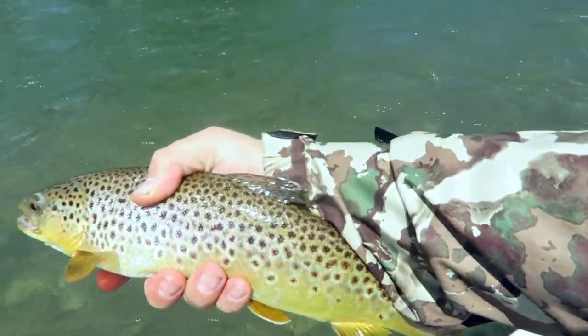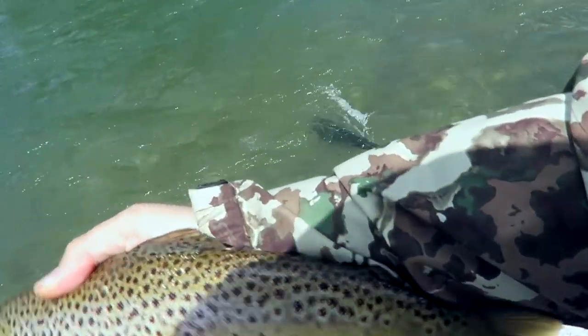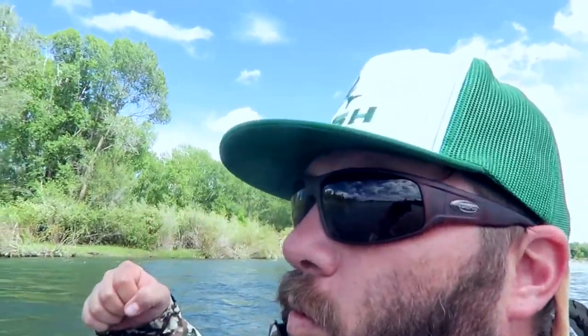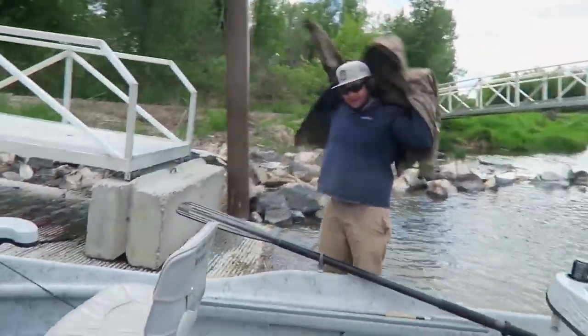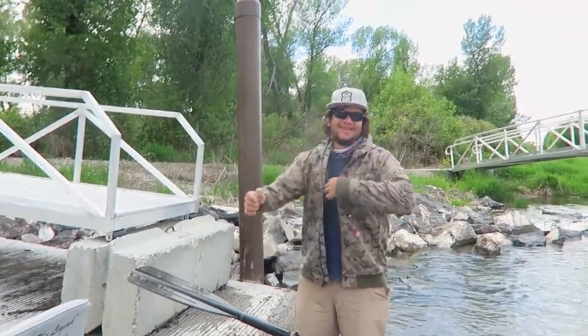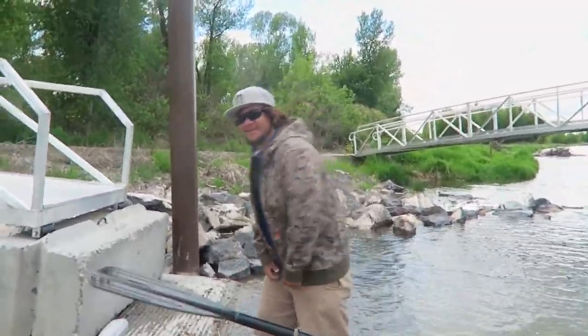Just hooked into another nice brown — probably 16 inches. Let him go though. Woo! Well, that's all she wrote for today. Another stellar day with Cruz. Cruz is the South Fork Trout Whisperer — that's your new name. South Fork Trout Whisperer.